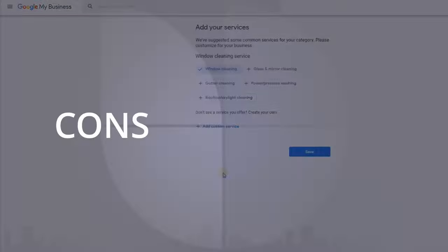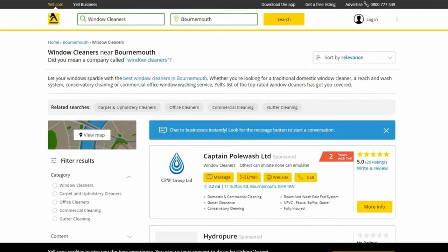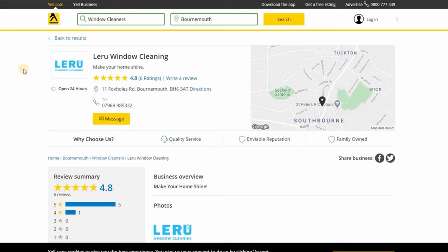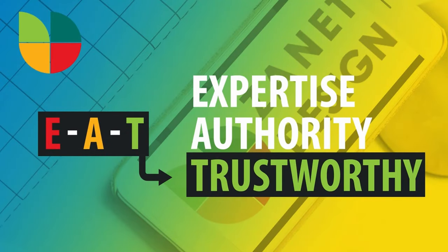Consistency is going to be really important as we go through the rest of this registration. If your business is already established on Facebook, LinkedIn, Yell, or Checkatrade, take that established information and use it when completing this registration. Consistency is king - don't keep reinventing descriptions, photos, keywords, or categories. Google wants to know you're trustworthy and that the information about your business is consistent with what the web already knows.